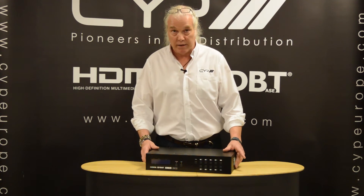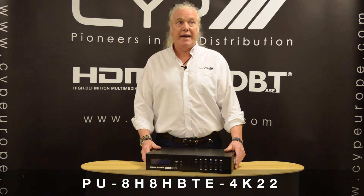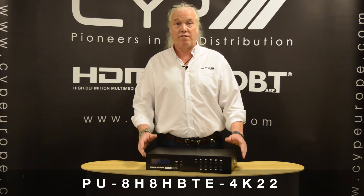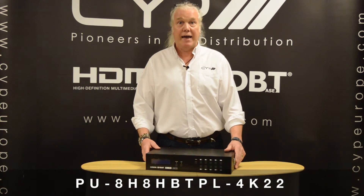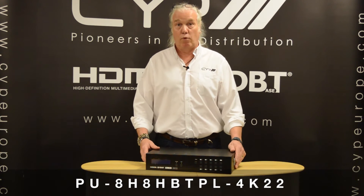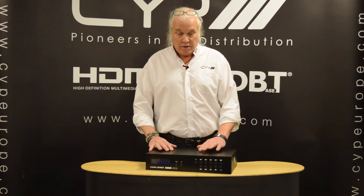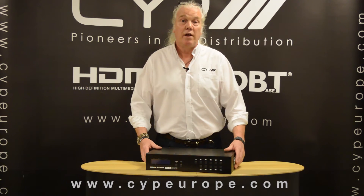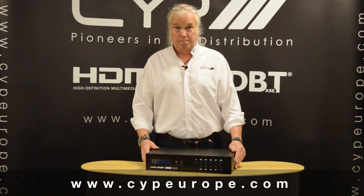Both products are 4K capable and HDCP 2.2 compliant. The stock code for the full 5-play 8x8 matrix is PU8H8HBTE4K22, and the light matrix that supports POC also has a corresponding stock code. If you want to find any more information about these products or any other product we have, please go to our website at www.cypeurope.com. Thank you.